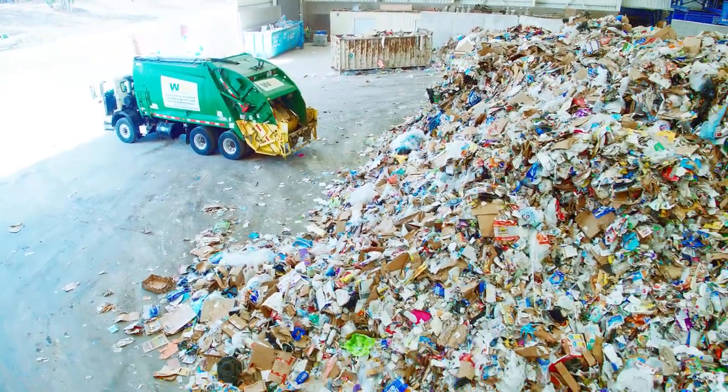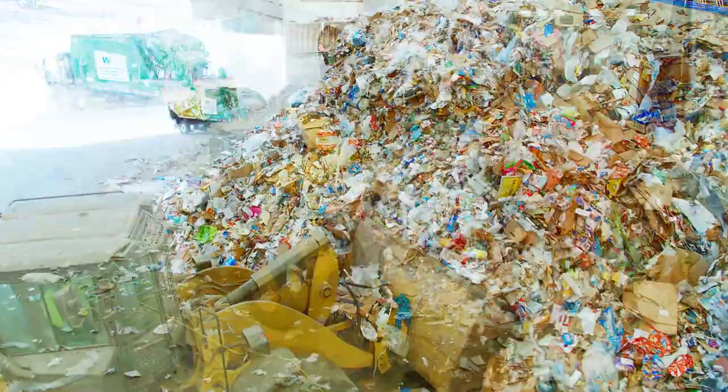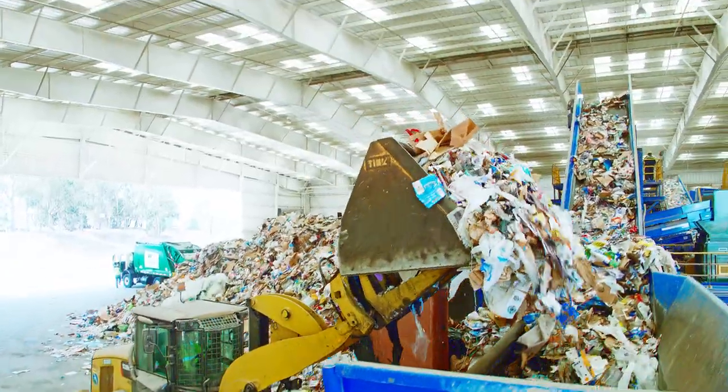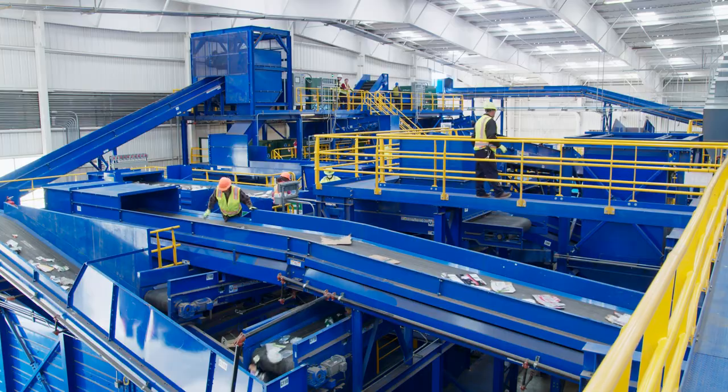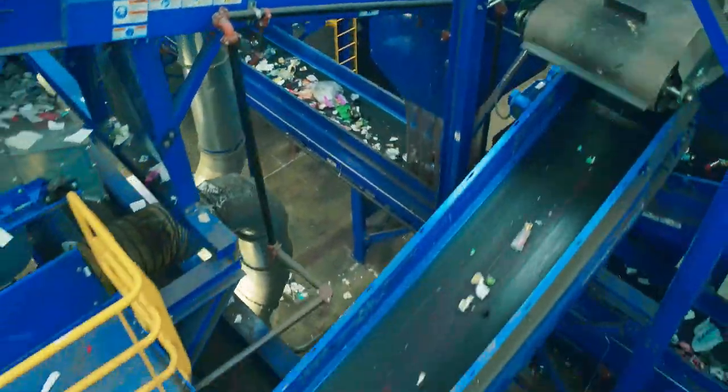Incoming loads are dumped onto the tip floor, where a loader scoops them up and drops the recyclables into a large in-feed hopper. This is the start of their journey along a series of 85 conveyor belts.